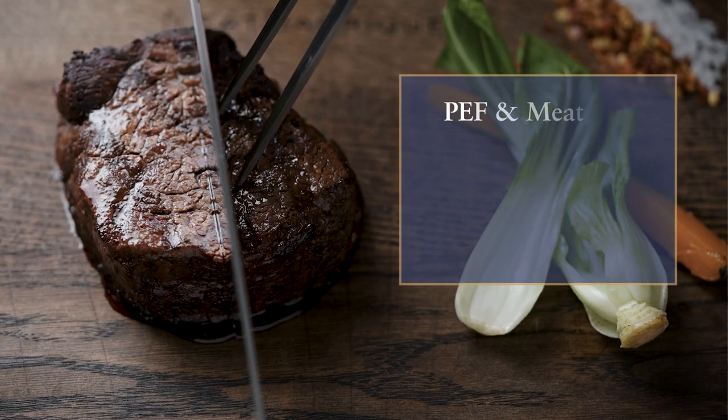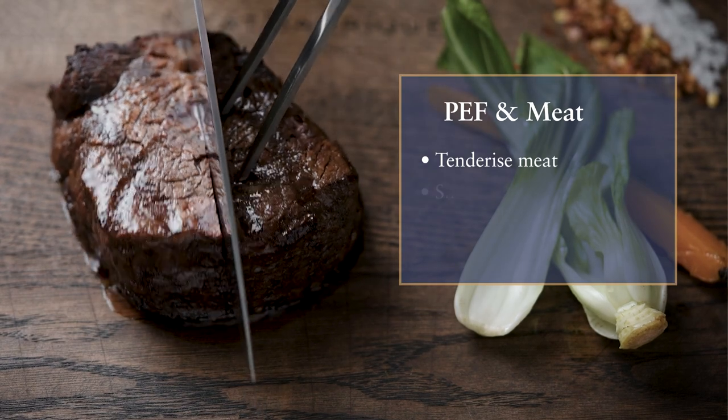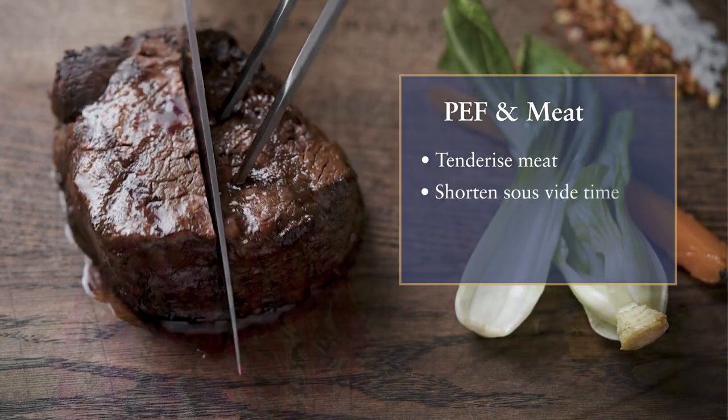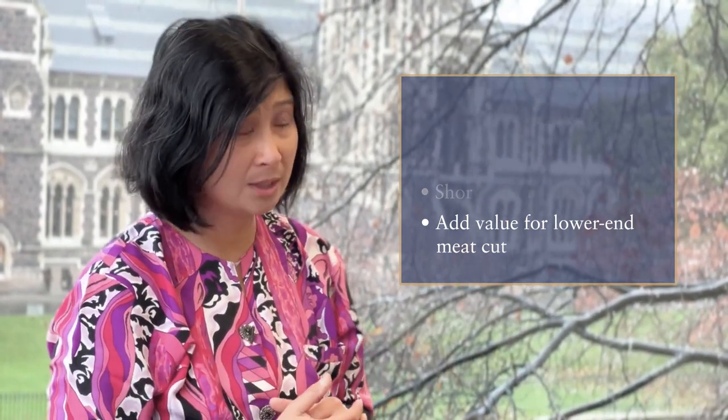We can tenderize meat with pulse electric field processing. You can also shorten the time of sous-vide, but also add value to low-grade meat cuts so that meat can be used in a different classification. For example, before it could only be used for stew, but now it can be used like a steak-quality cut.